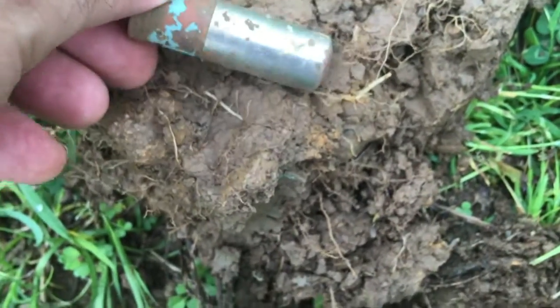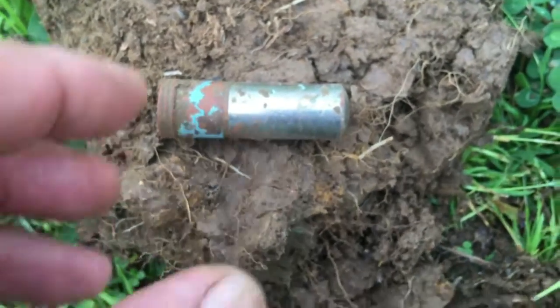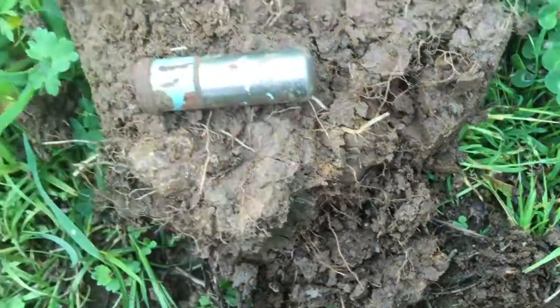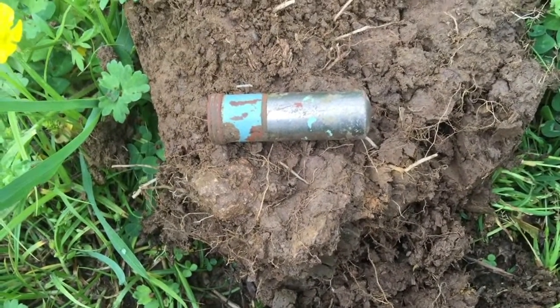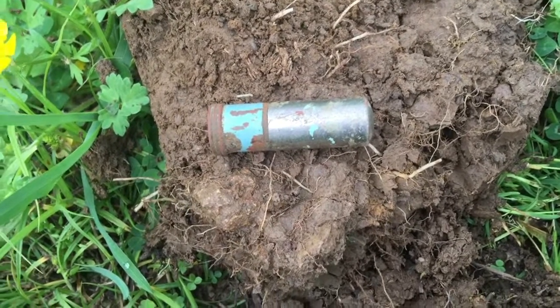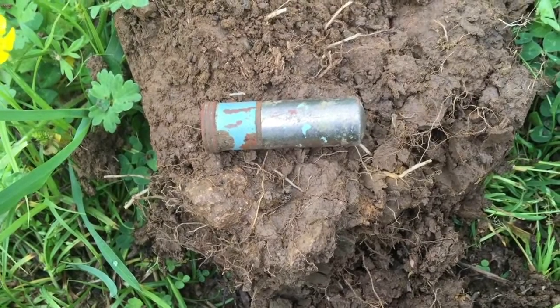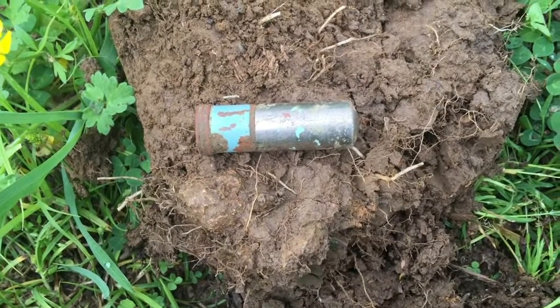It's a lipstick tube, still in pretty good shape. Not too deep, just under the surface — maybe two inches, as you can see there. I did take that lid off and it comes off — oh, some kind of purple lipstick in there.